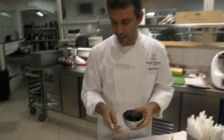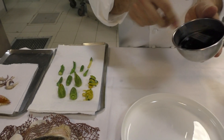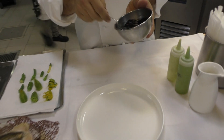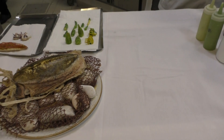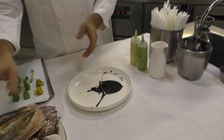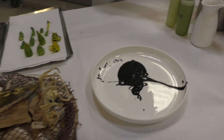We start with a puree — we need a zucchini puree and we finish with a bit of cuttlefish ink. I'm just going to splash it like it's the attack of the cuttlefish.